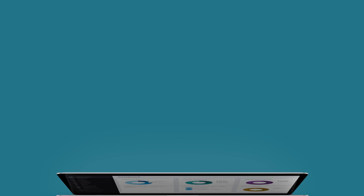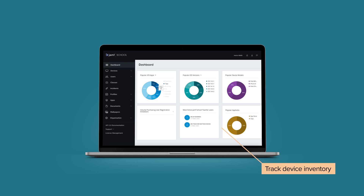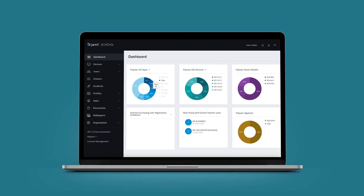Jamf School offers easy setup, management, and security for iPad, and a simplified way to track device inventory, enforce passcodes, and deploy the apps and settings needed for the classroom — all without ever touching the device.